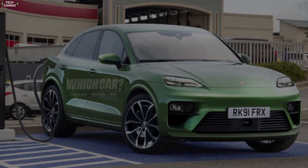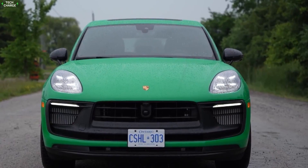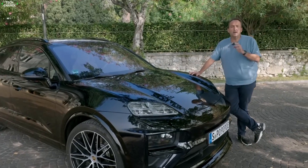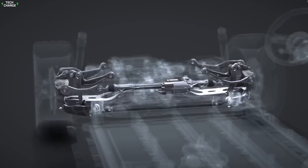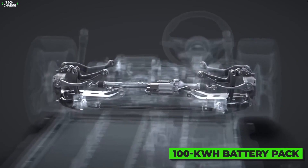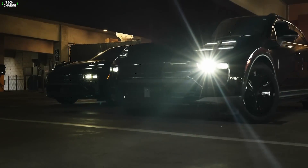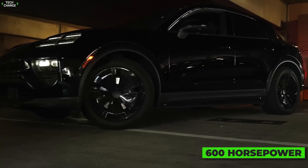Number 5: Porsche Macan EV. The Porsche Macan is well-known for its engaging handling and driving excitement you would usually expect from a sports coupe or sedan, and now the German carmaker is about to bring that magic into the EV world. The all-electric Macan will be notably heavier due to its massive 100 kWh battery pack, but that will be compensated by tons of power — at least two versions will be offered, with the more powerful delivering around 600 horsepower.